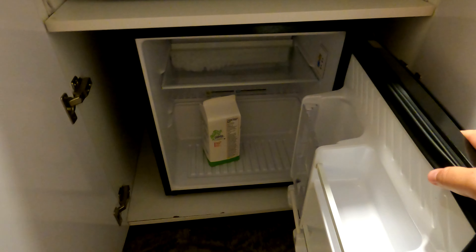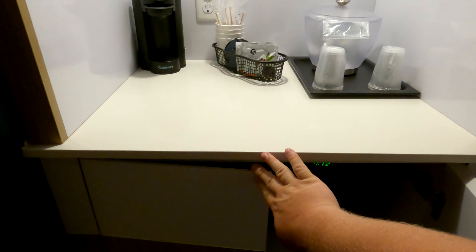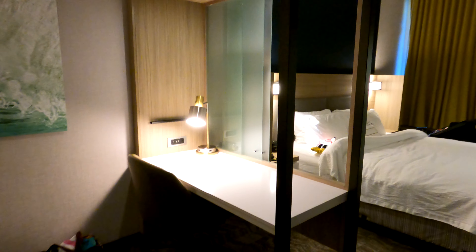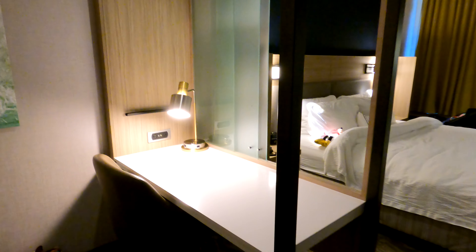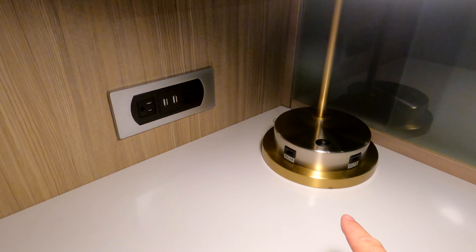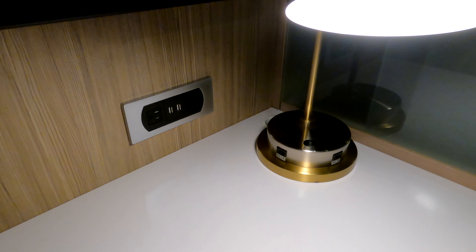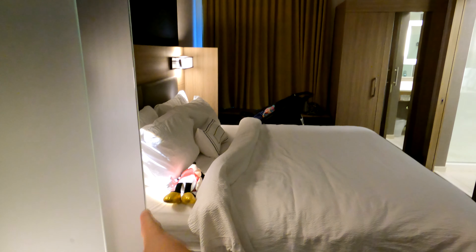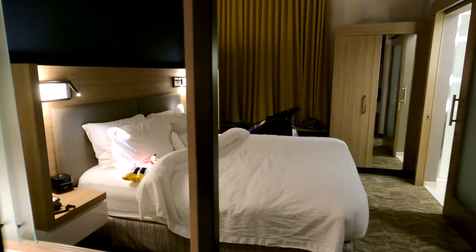We do have soy milk in there because my daughter has a dairy allergy. If you need a grocery store, Food Lion is just right down the road, about five minutes away. If you're here to do a little bit of work, you have a workstation with its own lamp and USB ports — both in the outlet and up top.